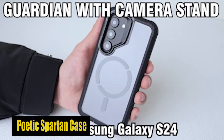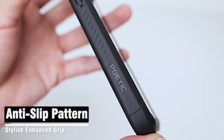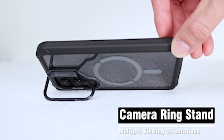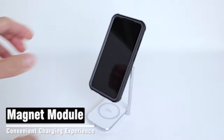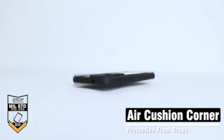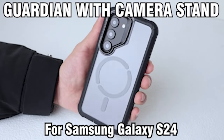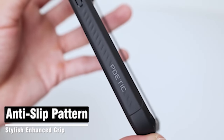Number 1: Poetic Spartan Case. When it comes to safeguarding your important investment, this case goes all out. It has been constructed to military-grade drop-tested standards, meaning it can withstand rigorous testing and real-world obstacles. From impact protection to shockproof capabilities, the case is designed to protect your S24 from all angles, ensuring it stays completely safe even with unexpected drops and accidents.